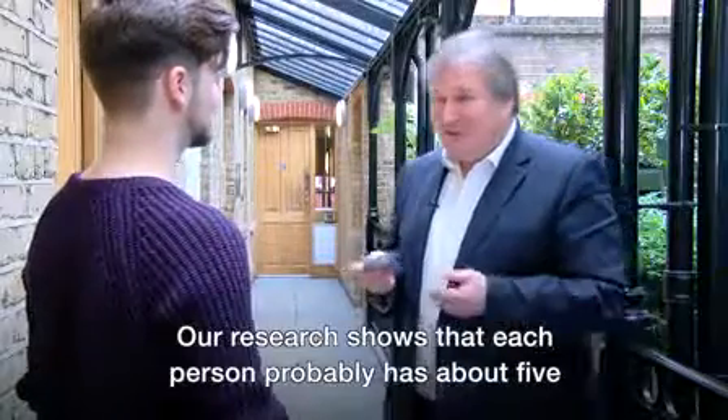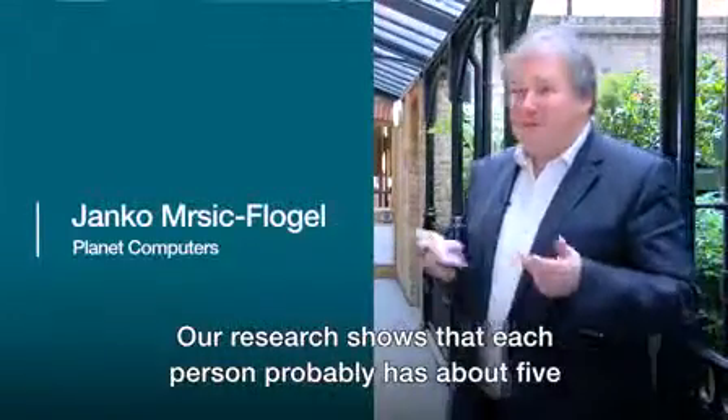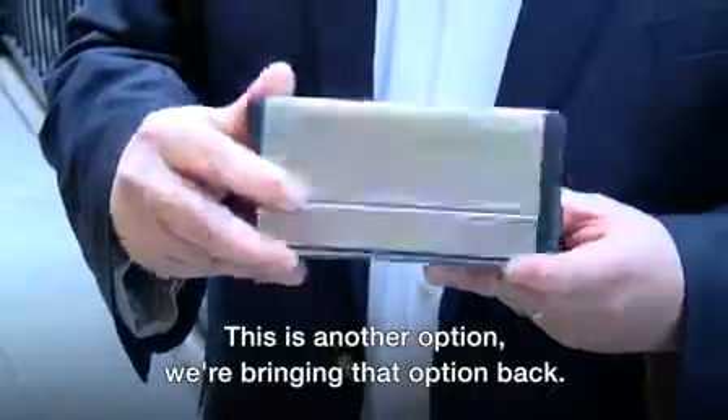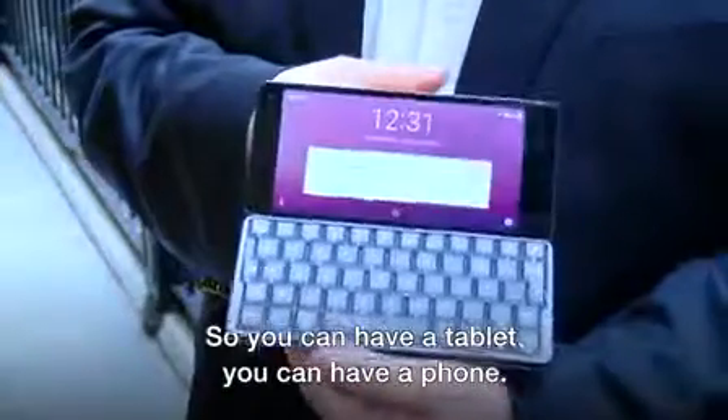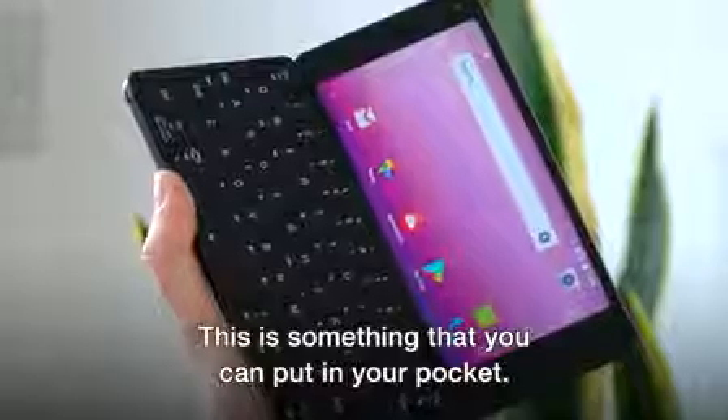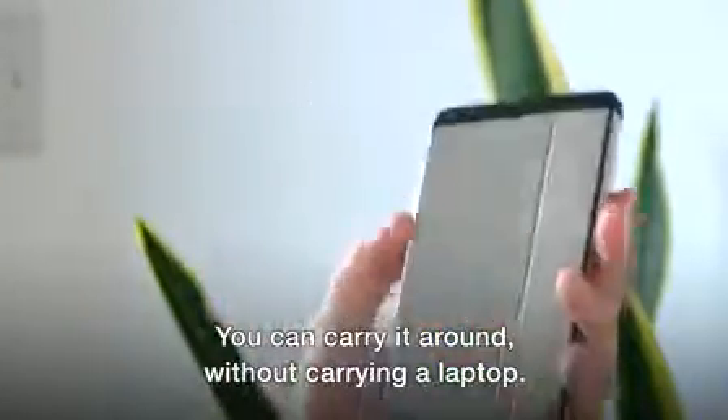Our research shows that each person probably has about five internet-enabled devices. This is another option. We're bringing that option back so you can have a tablet, you can have a phone, and this is something that you can put in your pocket and carry around without carrying your laptop.